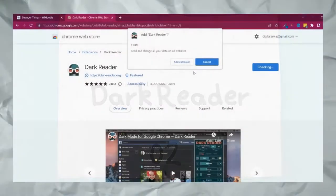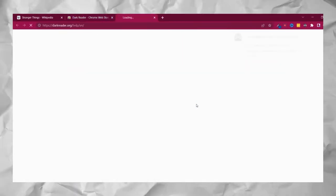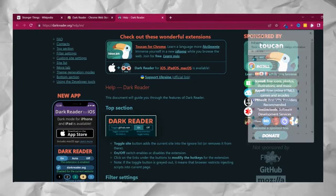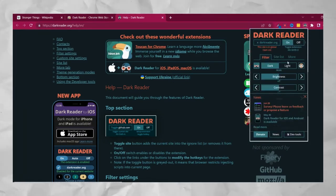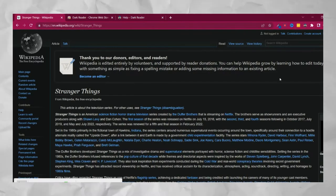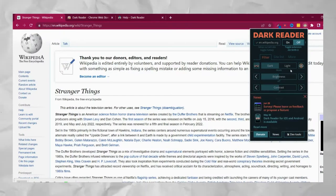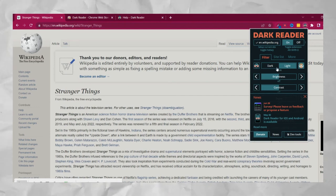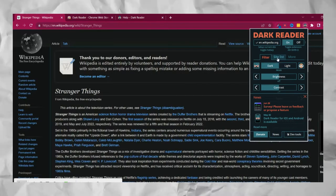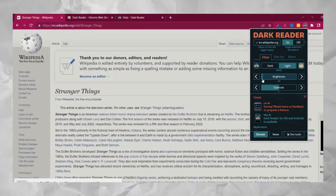Coming up next is Dark Reader. If you're a night owl who likes to work at night, this is something super important for you as a designer. Download Dark Reader, click on it, and you can see there's an on mode. It makes your reading process much easier and saves your eyes, with different options available to adjust.